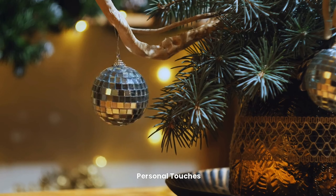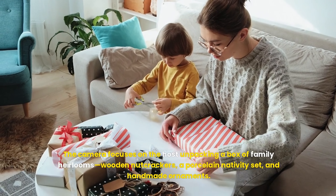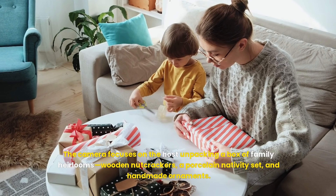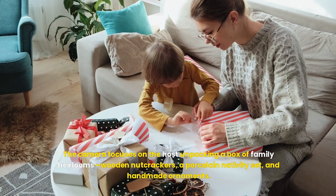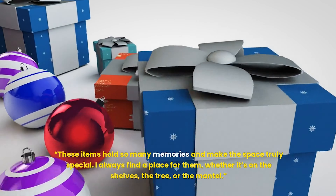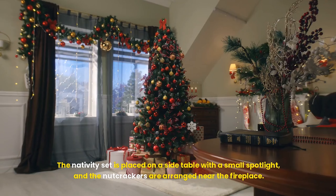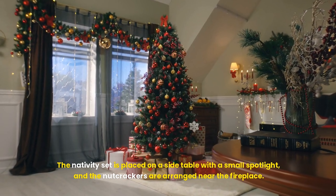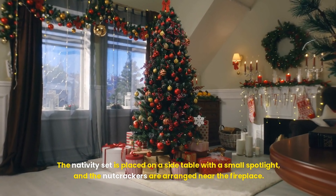Personal touches. The camera focuses on the host unpacking a box of family heirlooms: wooden nutcrackers, a porcelain nativity set, and handmade ornaments. These items hold so many memories and make the space truly special. I always find a place for them, whether it's on the shelves, the tree, or the mantel. The nativity set is placed on a side table with a small spotlight, and the nutcrackers are arranged near the fireplace.